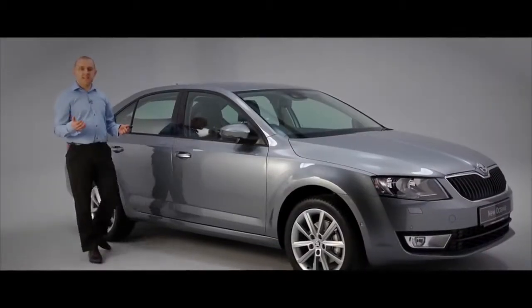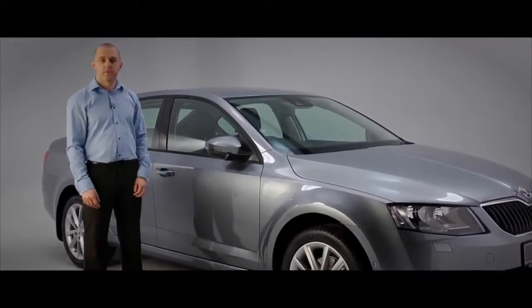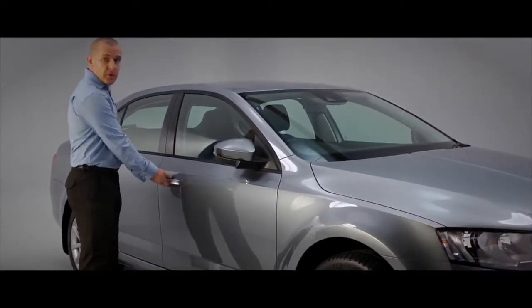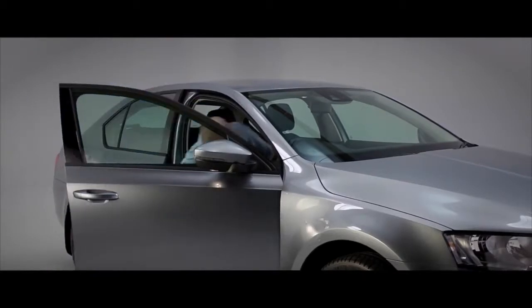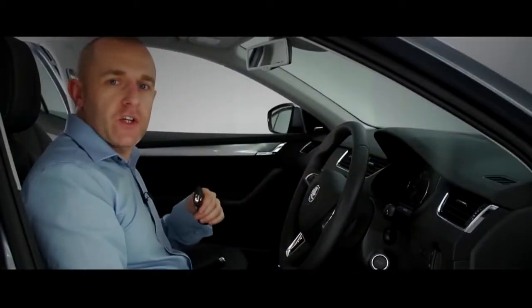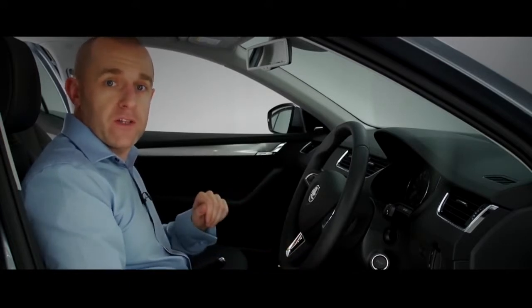This is the keyless entry and start system on your new Octavia Elegance, and it's never been easier to get going. The key works automatically when you touch the door handle — nothing to press, turn, or insert. You never need to put the key in the ignition. If you're carrying it inside the Octavia, it's just a press of a button with your foot on the brake to start.